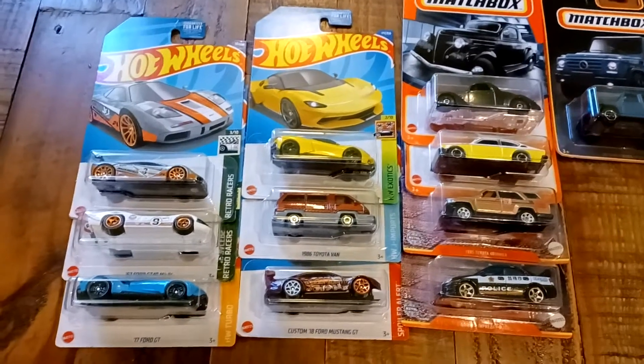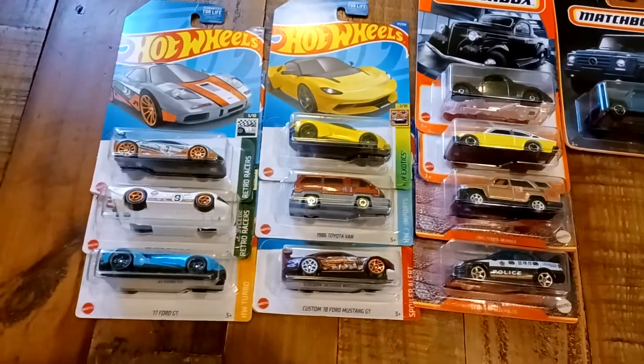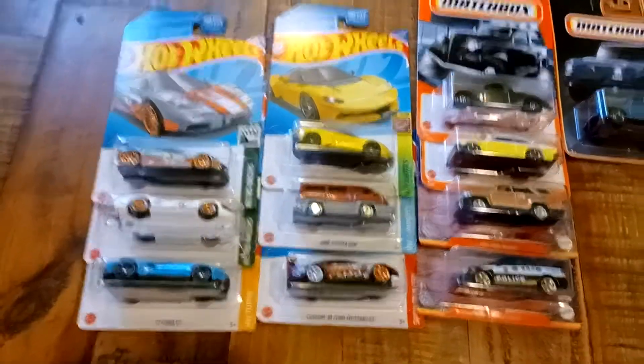Hey guys, it's Bubba Diecast here, and today we are going to do a total of 11 diecast cars — six Hot Wheels and five Matchbox.